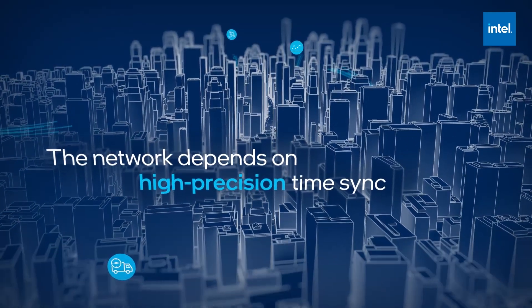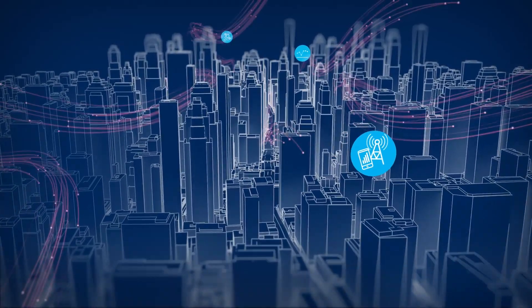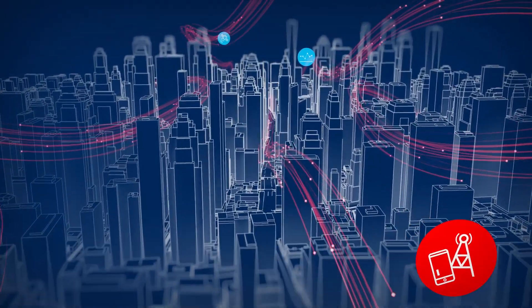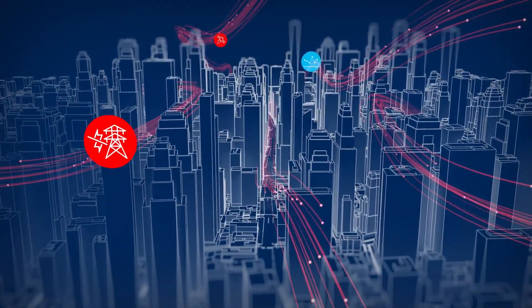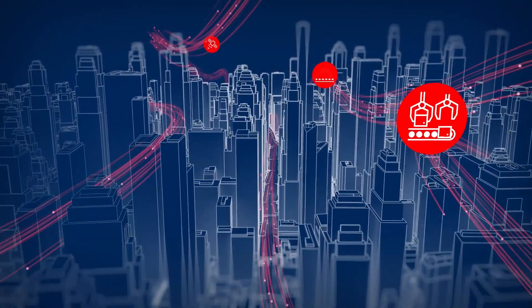Today's network demands precision time synchronization. Without it, calls and video streams drop. Control systems lose control. Machines that need to work in concert clash.